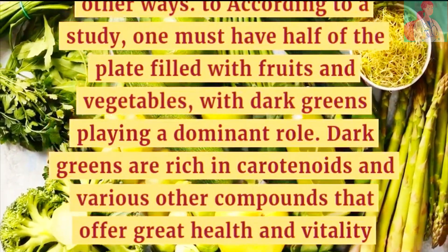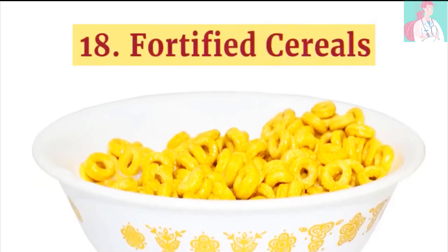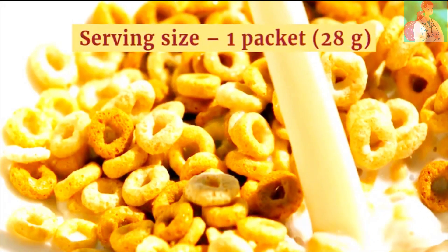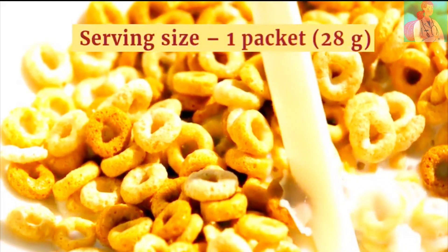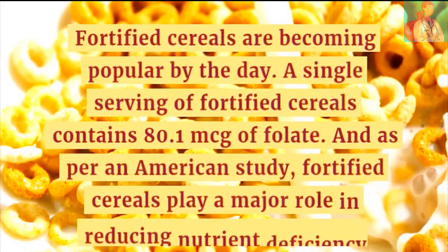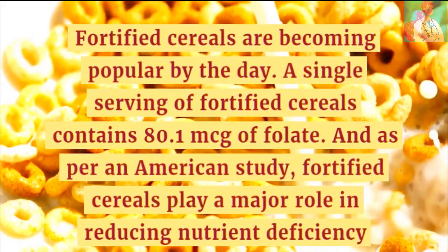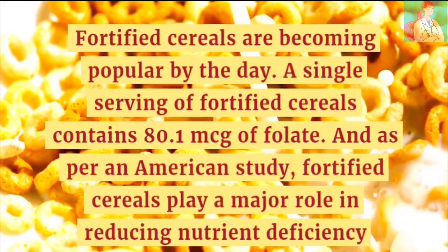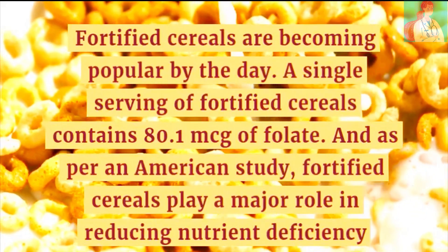Number 18: Fortified Cereals. Serving size is 1 packet. Fortified cereals are becoming popular by the day. A single serving contains 80.1 micrograms of folate, and as per an American study, fortified cereals play a major role in reducing nutrient deficiencies.